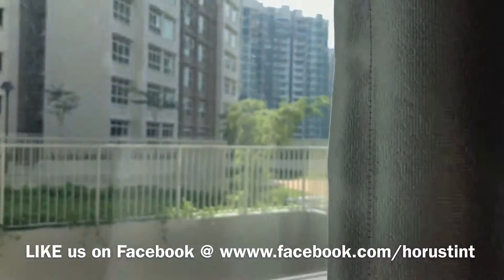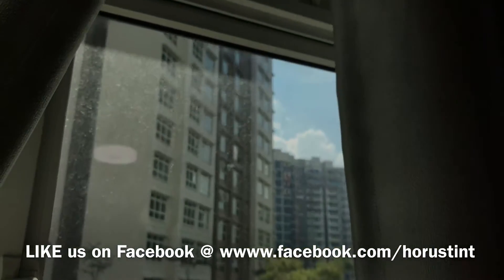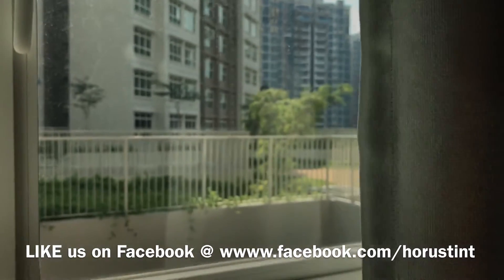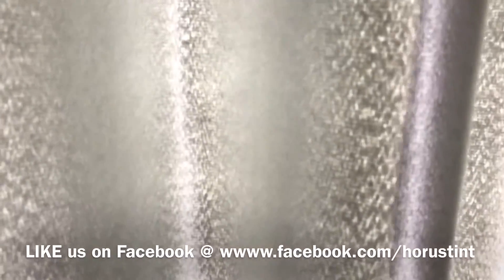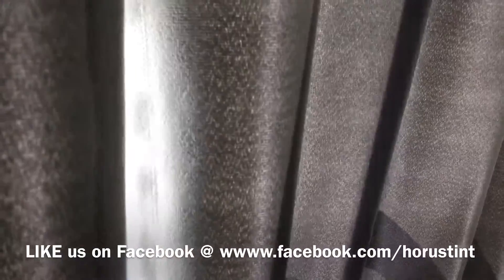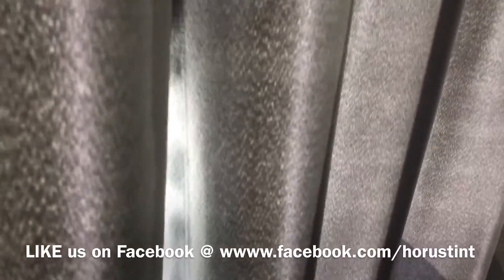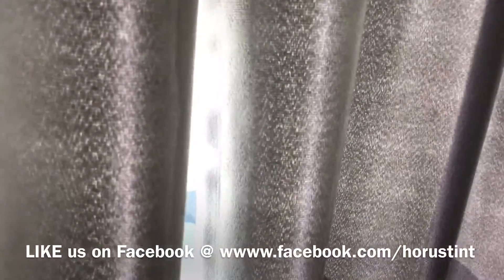Take note that this window is tinted with our Photochromic X series, which is the transitional window film for privacy and heat rejection. Transitional means it changes to a slightly darker tone when it contacts UV and IR. IR — infrared radiation — is the next topic we'll cover in our next video.